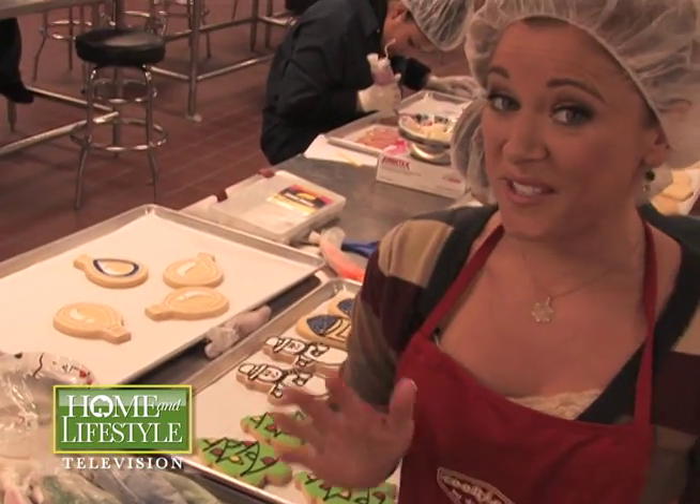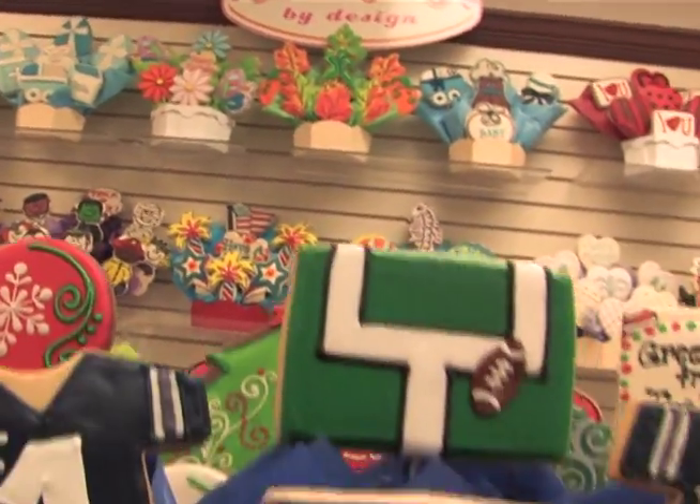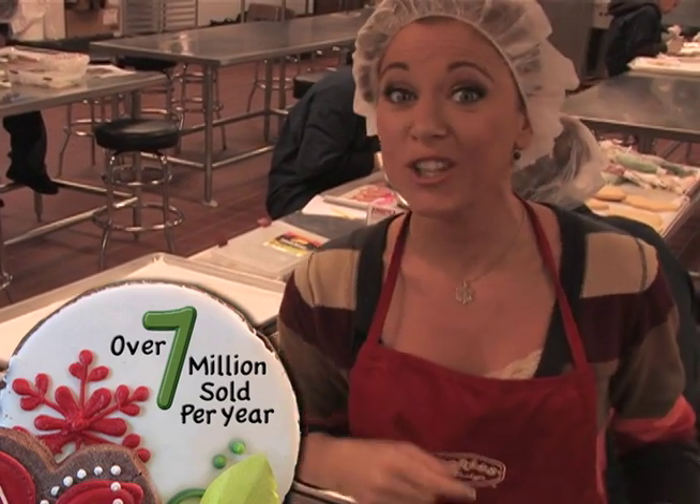Nothing puts smiles on holiday faces quite like a cookie can. It's a comfort food that everyone can relate to. And of course, the man in red has to have him. So we've followed this sweet trail to a Texas original to find out just how the cookie crumbles at Cookies by Design, the original cookie bouquet company, where they deliver over 7 million delicious treats. Let's go take a look around.